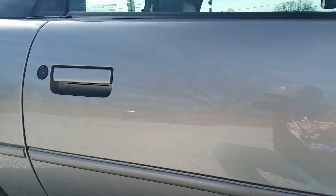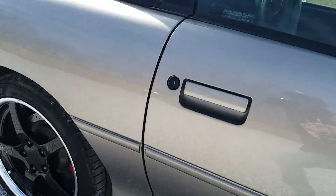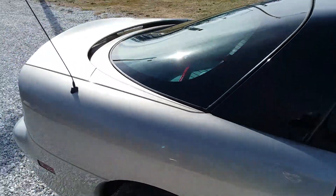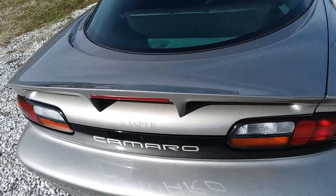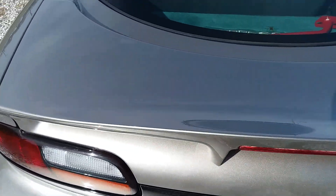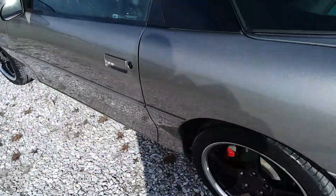Anyway folks, if you want your vehicle to look like this, or maybe you're interested in this particular vehicle, reach out to me. Real quick before I let y'all go, I'm going to show you what makes this car so special.